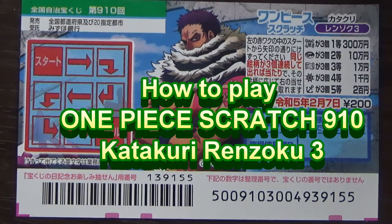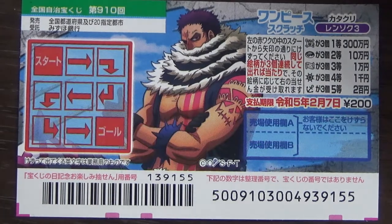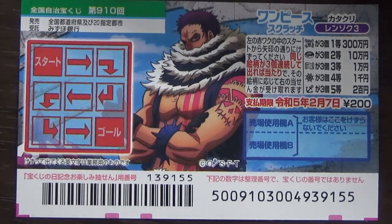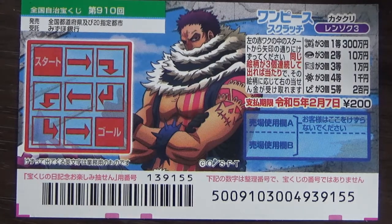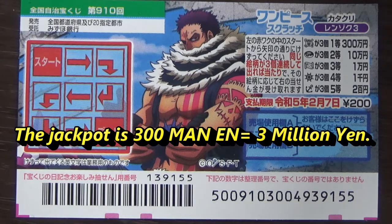You're looking at a new Japanese scratch ticket called One Piece Scratch Katakuri Renzoku 3 for drawing 910. It just came out yesterday. A ticket costs 200 yen and the jackpot is 300,000 yen.